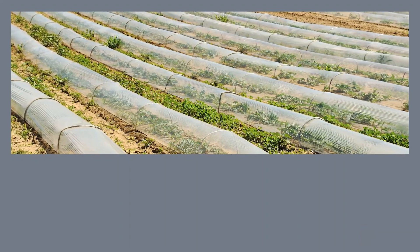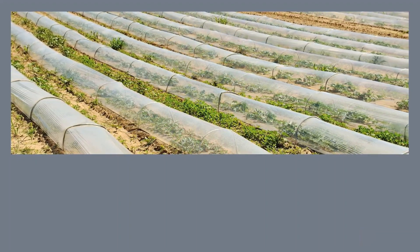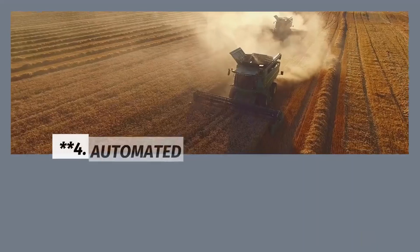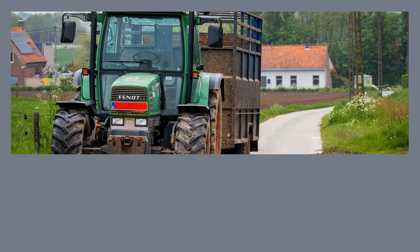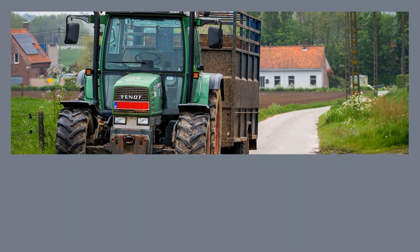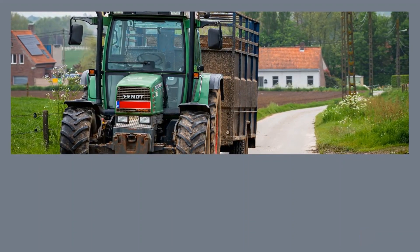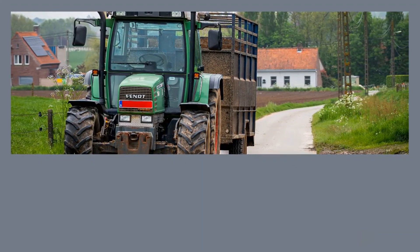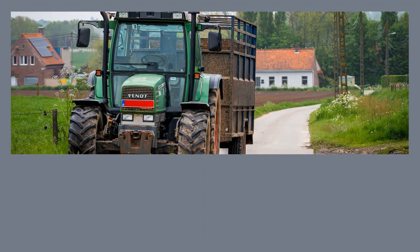3. Vertical Farming: Agriculture in the Third Dimension. With urbanization on the rise, traditional farming methods face challenges such as limited space and arable land. Vertical farming involves growing crops in vertically stacked layers. By using controlled environments, LED lights, and hydroponic or aeroponic systems, this approach yields higher crop output with significantly less land, water, and pesticides.